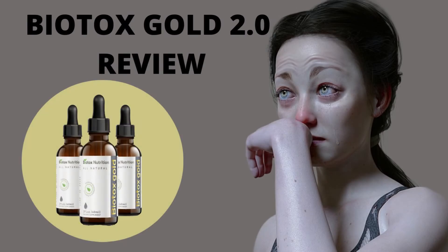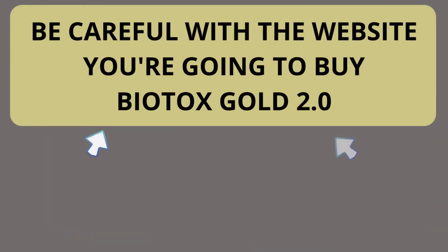Hi, my name is Daniel, and today I'll tell you everything you need to know about Biotox Gold 2.0 before actually buying the product. I also have two really important alerts, so pay close attention to what I have to tell you.